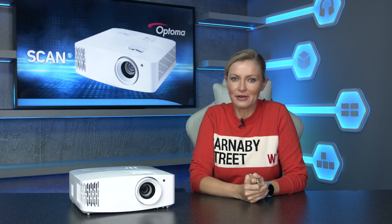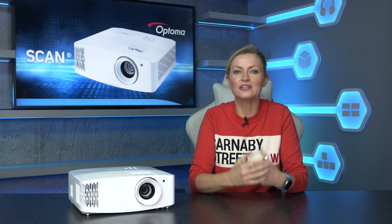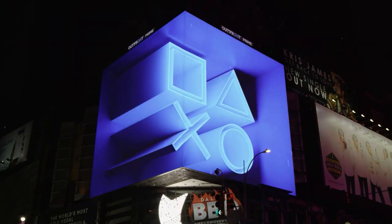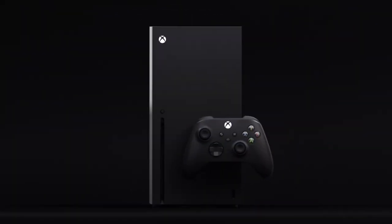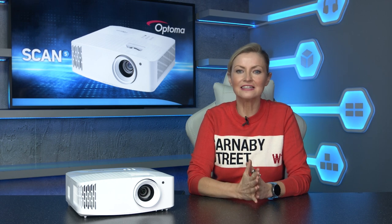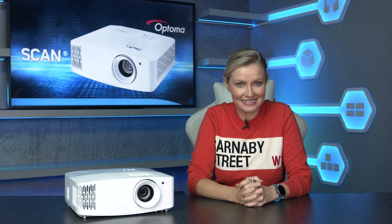Optoma are one of our favourite projector brands, not least because they're always pushing the boundaries when it comes to the all-important gaming market. This has never been so important with the launch of the latest generation of game consoles at the end of last year. Gamers are likely looking to upgrade their display to get the best from their new hardware, and Optoma are hoping that they'll consider ultra-large screen gaming instead of opting for one of the latest TVs.